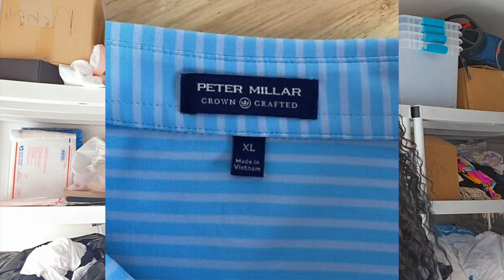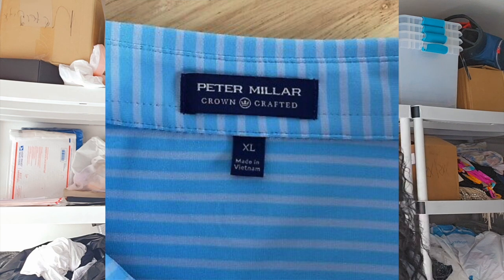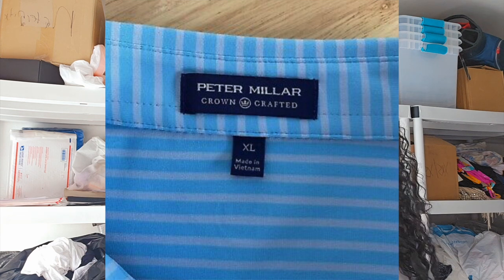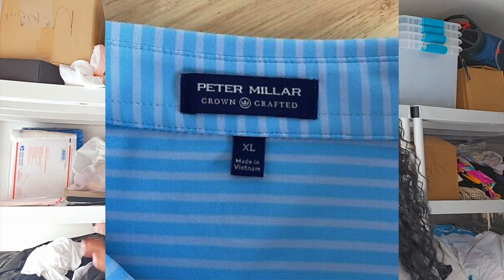Peter Millar — love selling this brand. If you look in my Poshmark closet right now, I have a Peter Millar 100% wool jacket listed for around $300 — it even has a small tear. Guys love this brand. They make really high-quality clothing, suits, jackets, and shirts — sells really well for me. I find it at the thrift store — not every single trip, but many times over the 10 years I've been doing this. I've also been receiving it quite a bit in my Nordstrom palette.